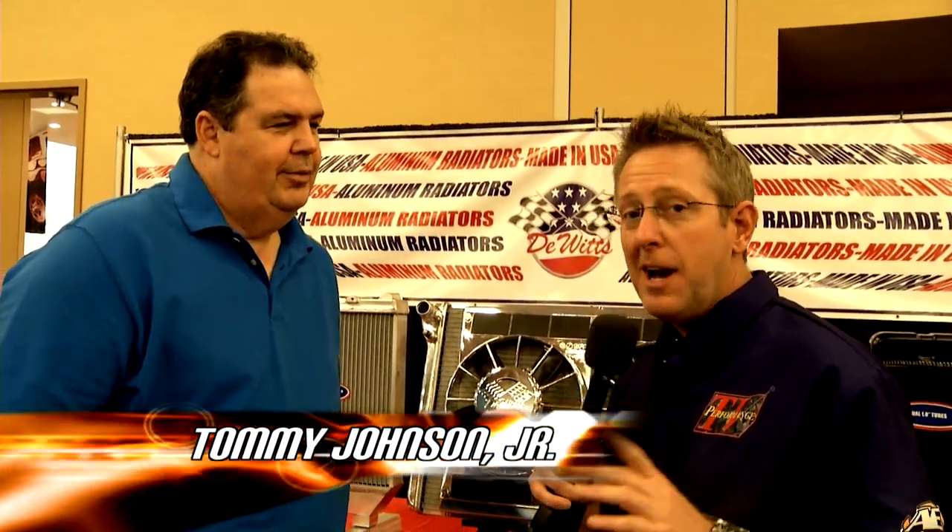In the racing industry, one of the hardest things to do is keep the engine cool, and I've got a solution for you. Thomas DeWitt from DeWitt's Radiator. You can solve the cooling problems of about any race car. Yeah, we can.